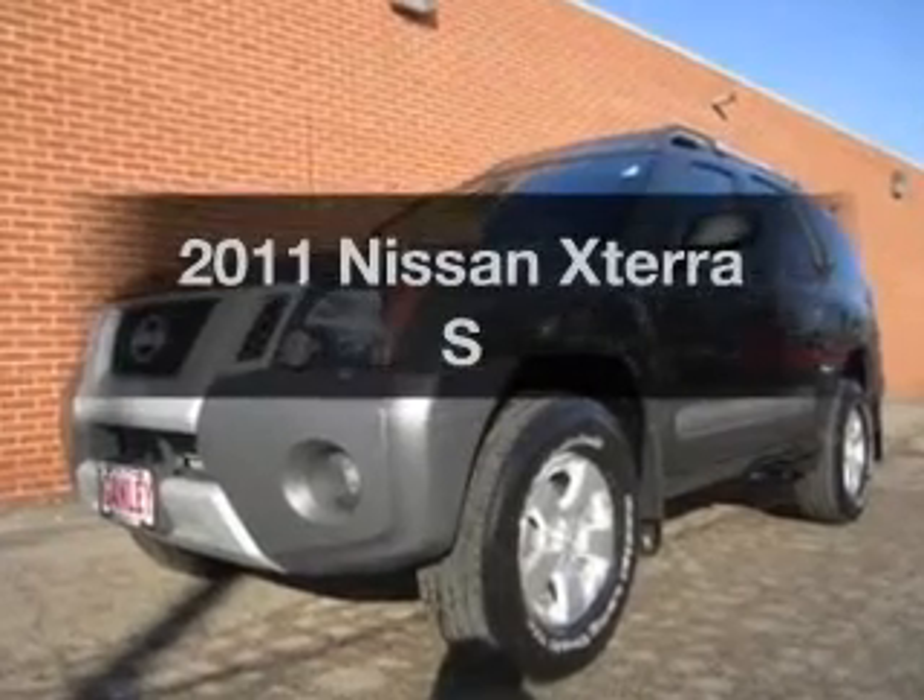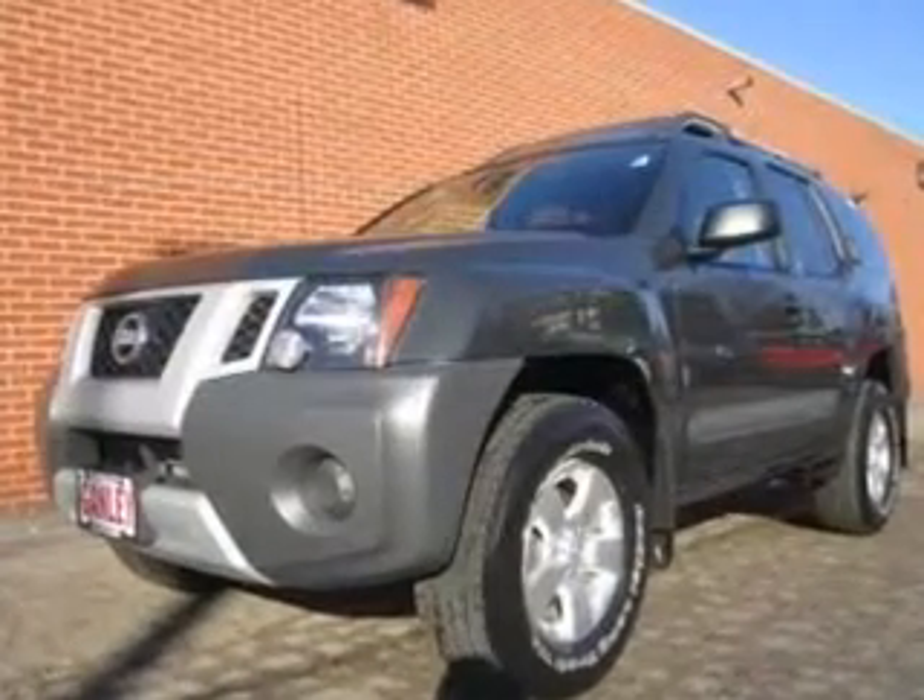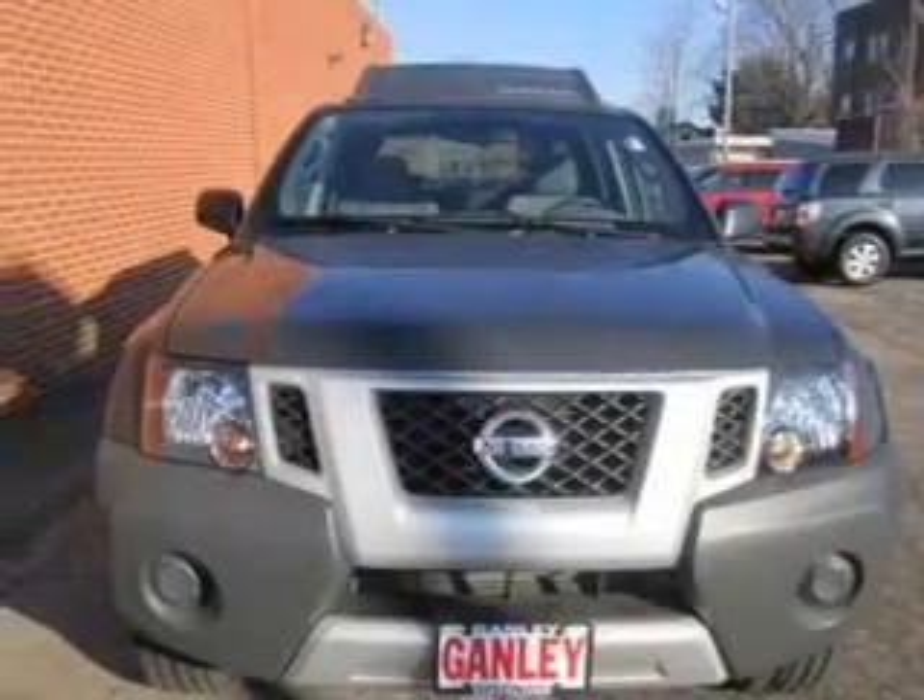Imagine yourself in this 2011 Nissan Xterra. Travel the roads in style and comfort in this great vehicle.